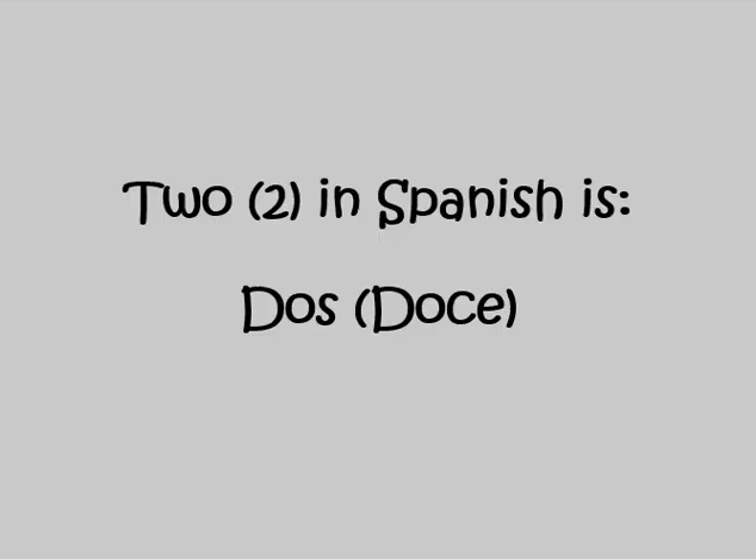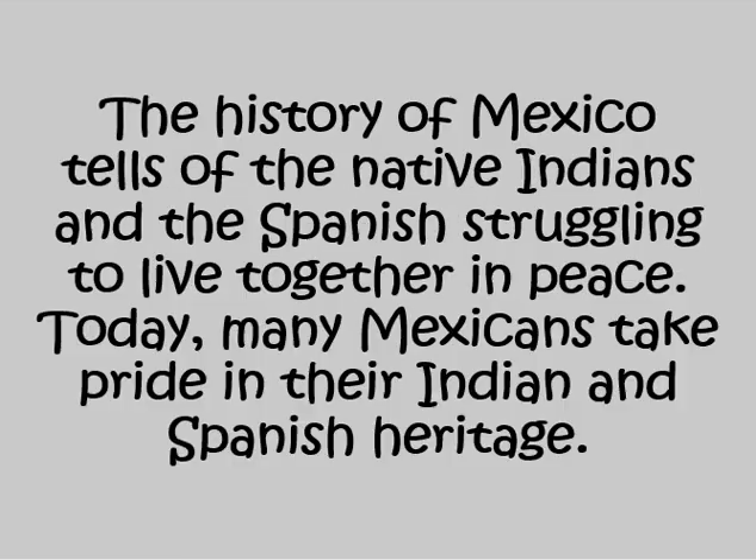Two in Spanish is DOS. The history of Mexico tells of the Native Indians and the Spanish struggling to live together in peace. Today, many Mexicans take pride in their Indian and Spanish heritage.